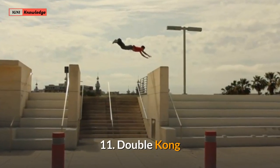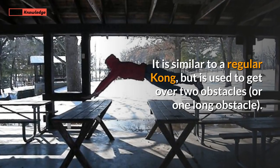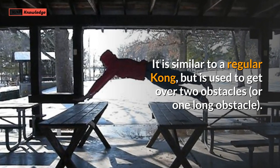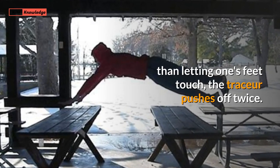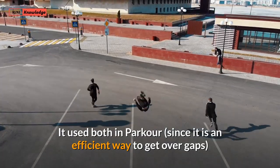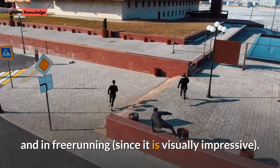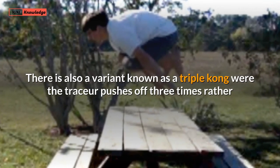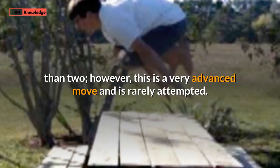11. Double Kong. A double Kong is similar to a regular Kong, but is used to get over two obstacles or one long obstacle. The approach and take-off is exactly like a regular Kong, but rather than letting one's feet touch, the tracer pushes off twice. It is used both in parkour, since it is an efficient way to get over gaps, and in freerunning, since it is visually impressive. There is also a variant known as a triple Kong where the tracer pushes off three times rather than two; however, this is a very advanced move and is rarely attempted.